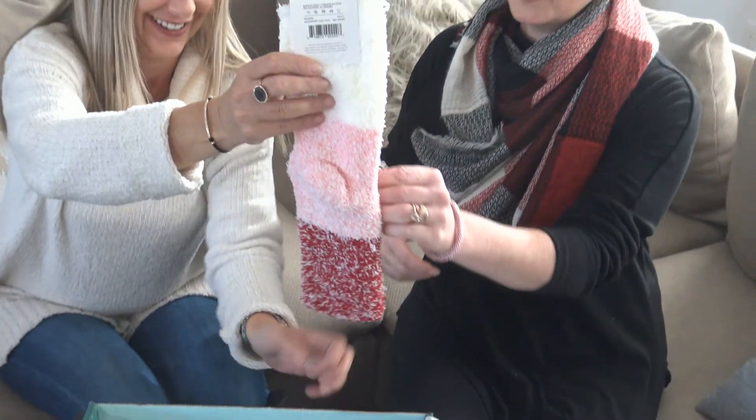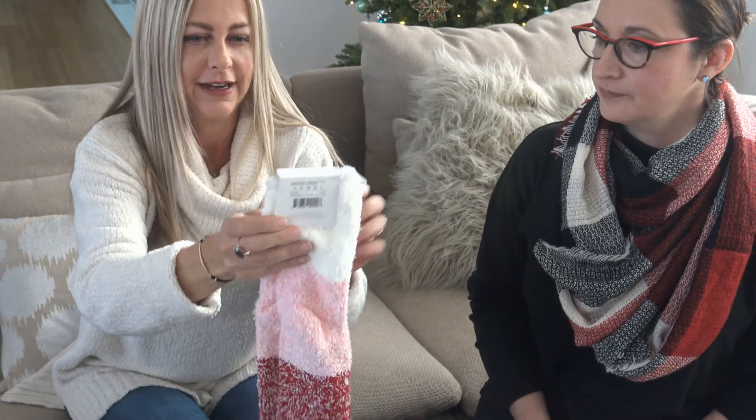These are cute. Soft sockies — those are really cute. They're like candy cane. Thanks for Christmas.